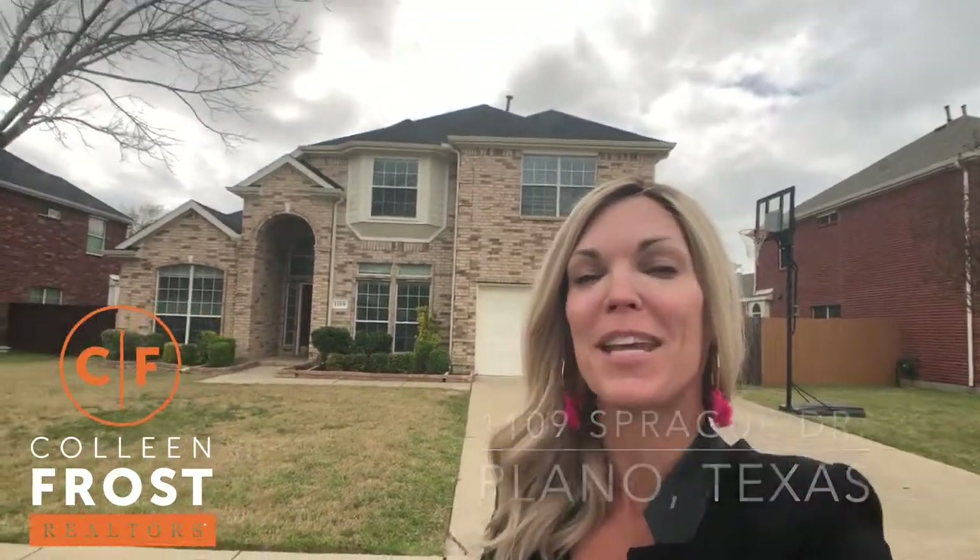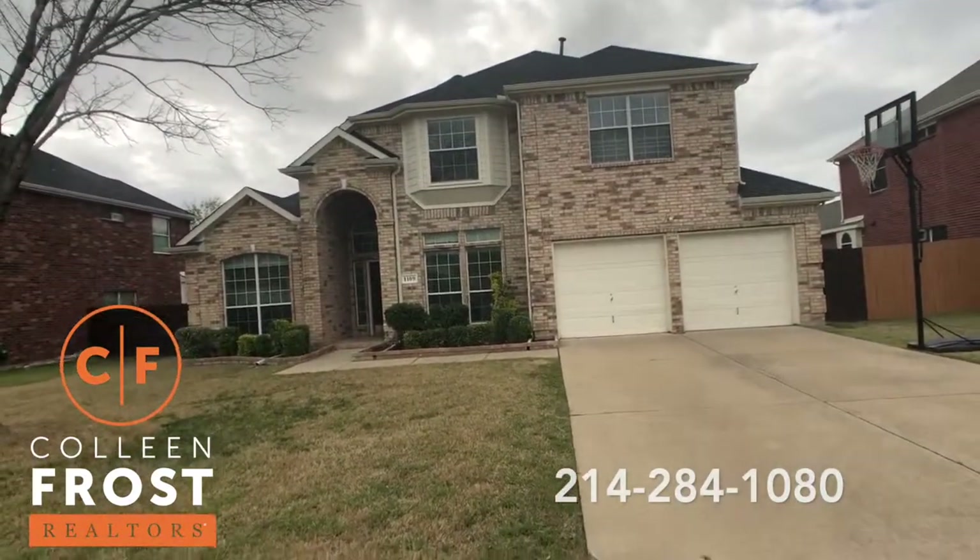Hi, it's Colleen Frost. I want to welcome you home to our beautiful new listing at 1109 Sprague Drive. Let's go take a peek inside this beautiful two-story home.